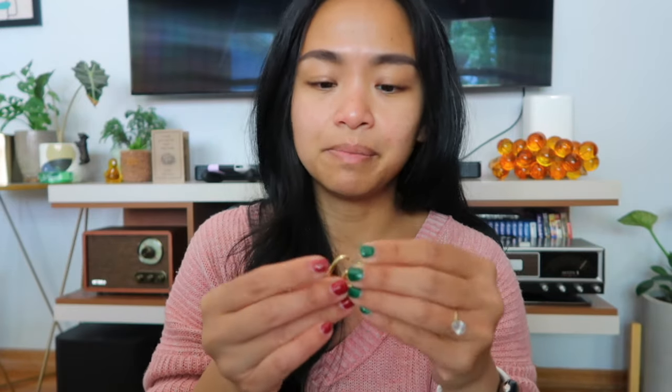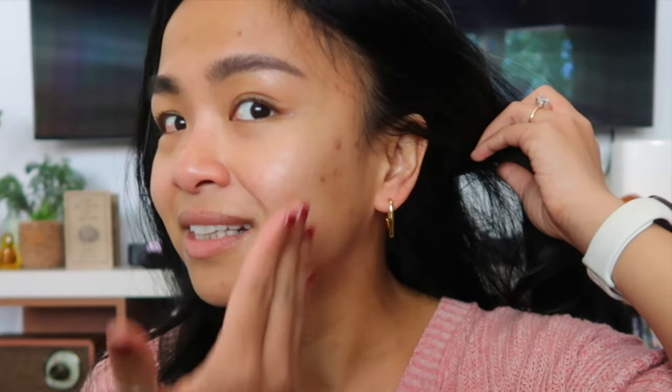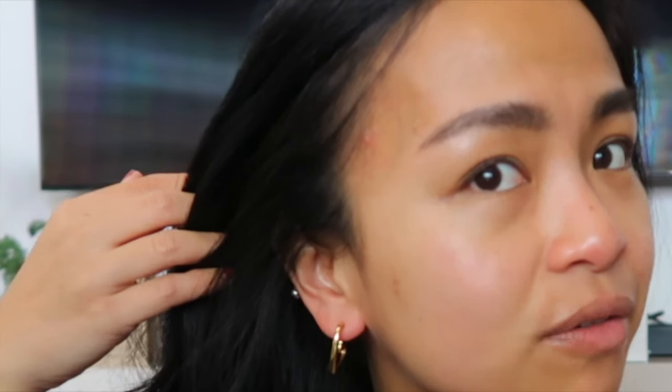I bought a couple of earrings — these are gold earrings, only $1.48. When you look to the side, they're like a heart shape. Isn't that cute? $1.48. I also have a mount Vesuvius of a pimple right over here — don't mind that — but they're super cute heart earrings.